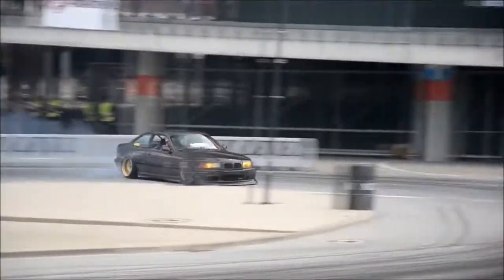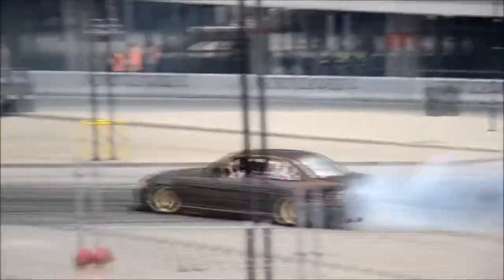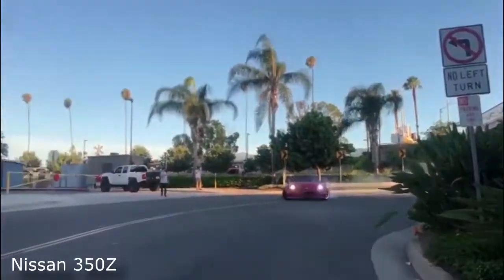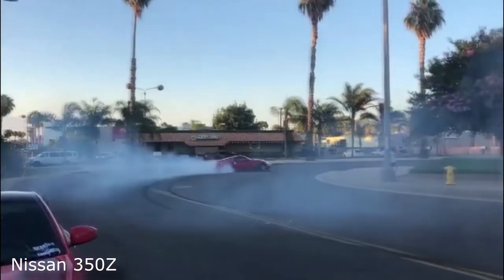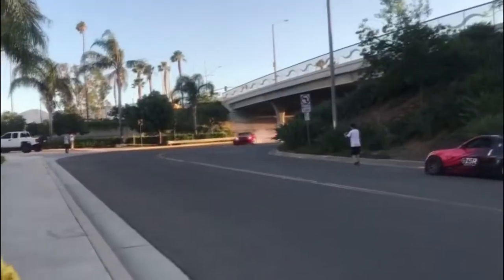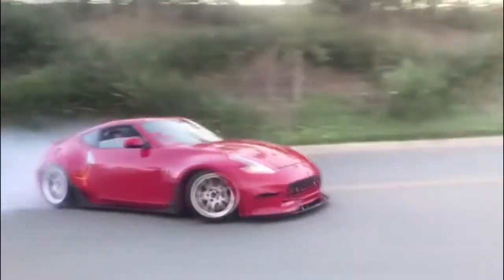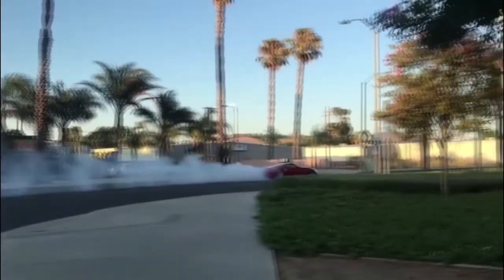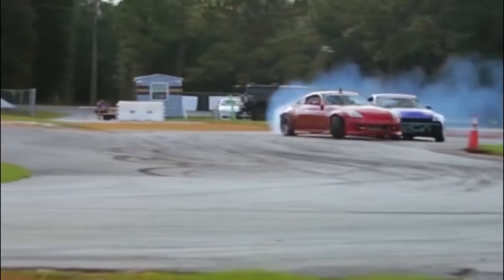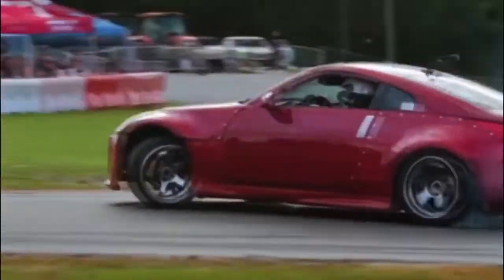A used BMW E36 can run you anywhere from two thousand to eight thousand dollars in today's market, depending on mileage and condition. The next budget drift car on the list is the Nissan 350Z. Its front-engine, rear-wheel-drive two-seater layout ticked many boxes, making for a unique drift car or an awesome daily driver more than capable of putting a huge grin on your face during a weekend canyon run, with a huge array of modifications and upgrades available off the shelf.